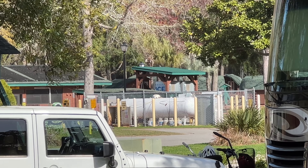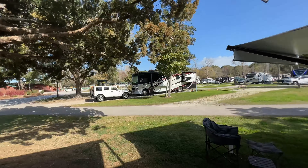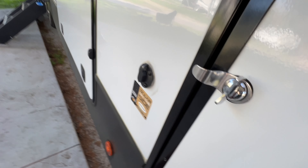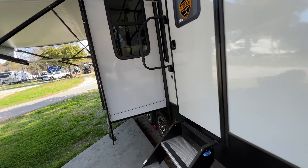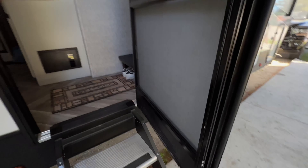They have a propane filling station at most Campgrounds of America, KOAs, and a lot of other campgrounds, and they will refill your propane tanks for you. Usually what I do, if I used a lot of propane because I had the heater running all night, I will fill up my propane tank before I leave.